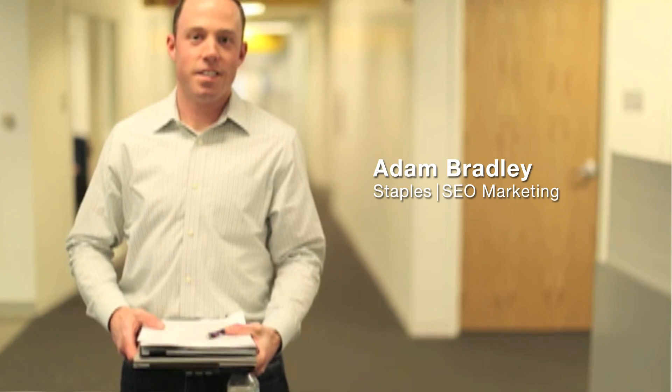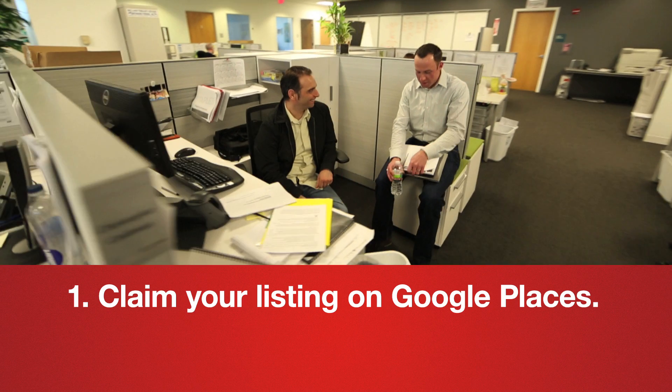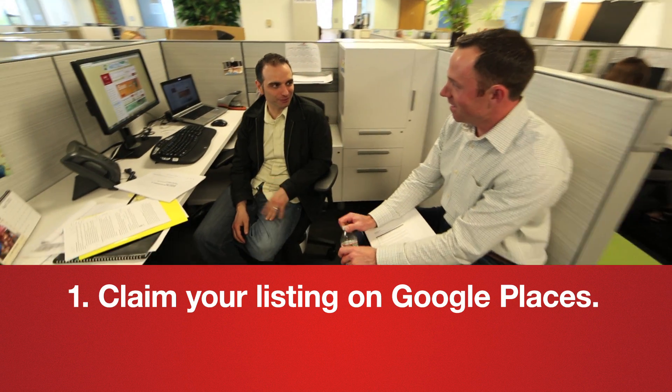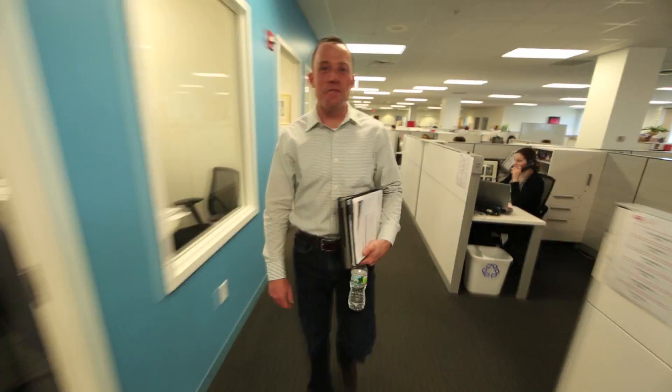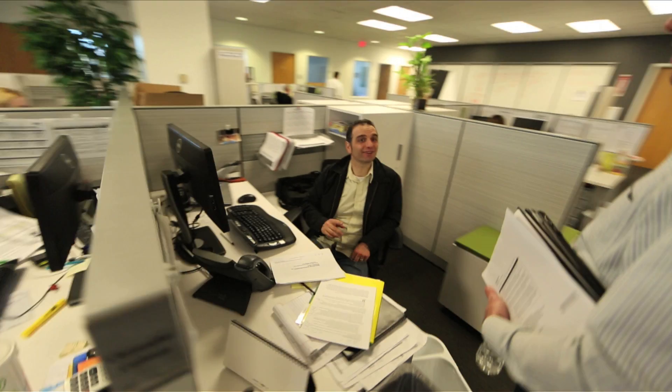Today I'm going to share with you five local SEO tips for small businesses. First, claim your listing on Google Places. You can do this at google.com/places for businesses. It will walk you through a few simple verification steps, which include a phone call or postcard to verify your address.